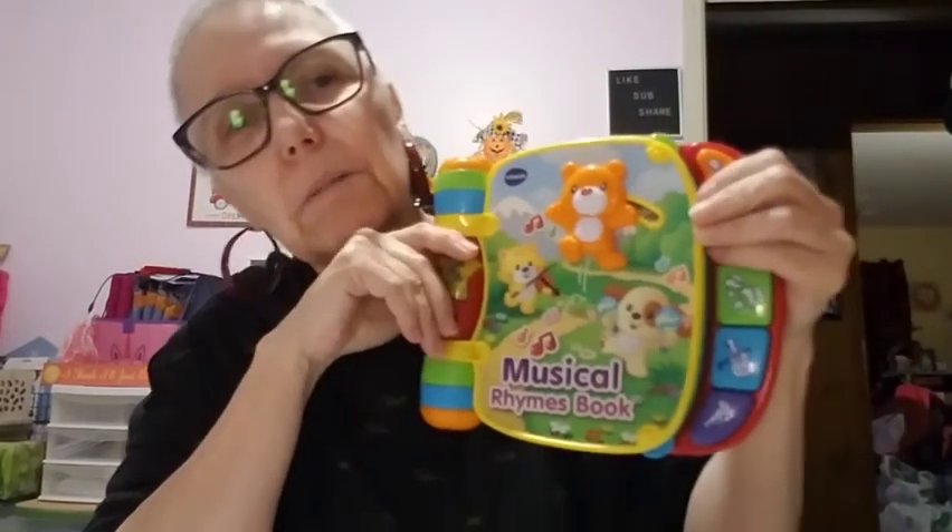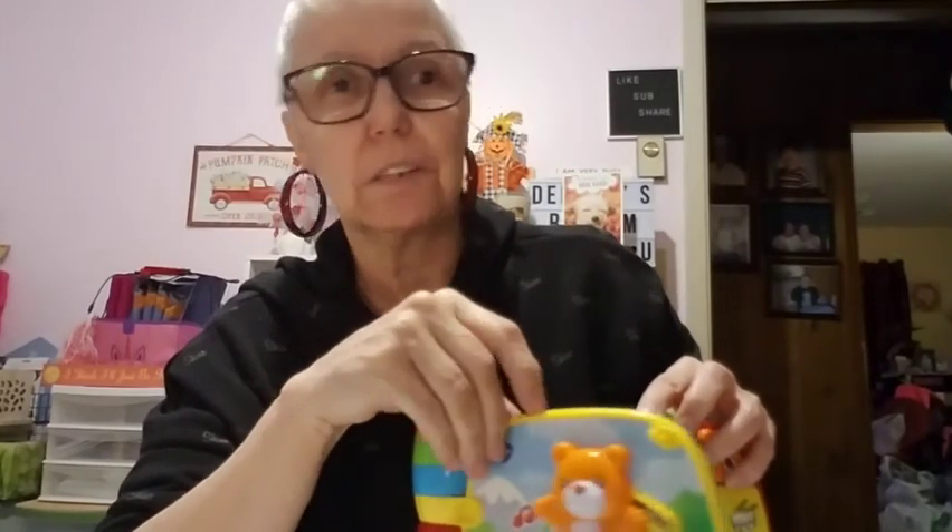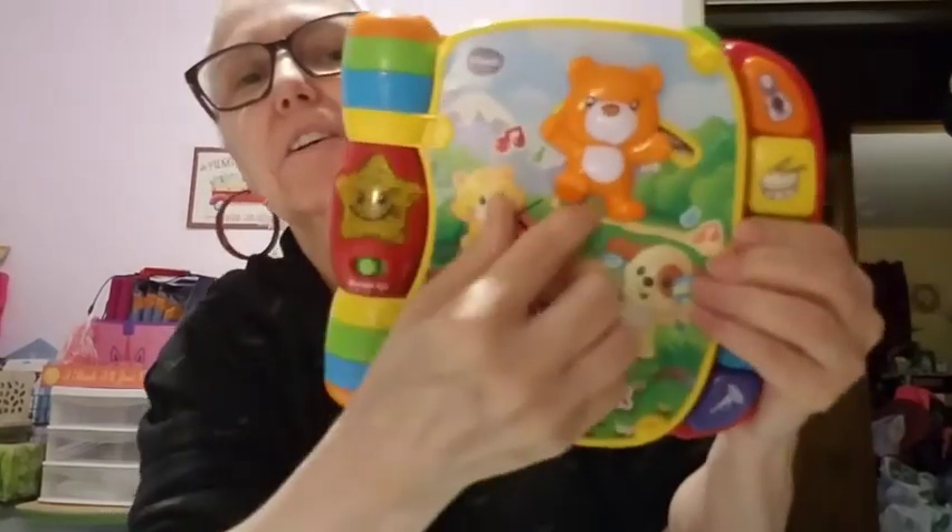Bonjour, mes enfants — that means 'good morning, my children.' That's what the teacher used to do when she'd come in, and then we'd say 'Bonjour, madame,' and then she would say something else but I can't remember.